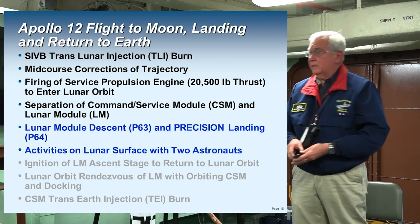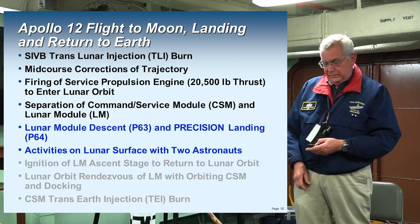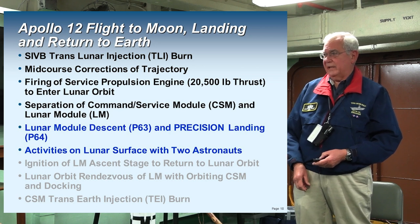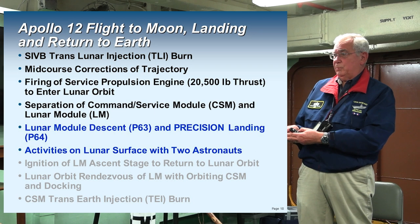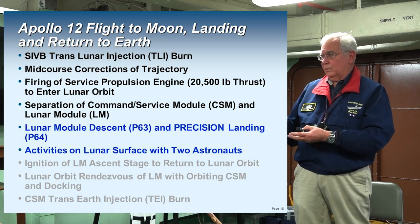When they get to the altitude of the moon and confirm it is in fact there, they fire the service propulsion engine — 20,000 pounds of thrust — and then after getting into lunar orbit, they'll separate the command module from the lunar module and do a landing on the lunar surface.